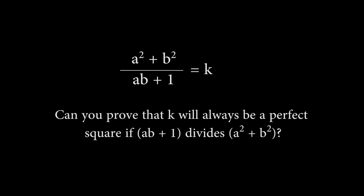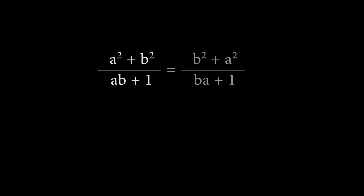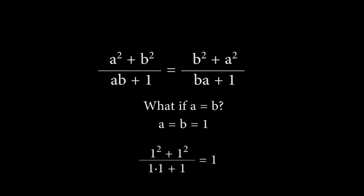This question first appeared as the sixth problem on the 1988 International Math Olympiad and became notorious for its difficulty to prove. Notice that swapping a and b in this equation is exactly equivalent to the original equation, since addition and multiplication are both commutative. The only solution where a equals b is a equals b equals 1, which means k will also equal 1, which is a perfect square.